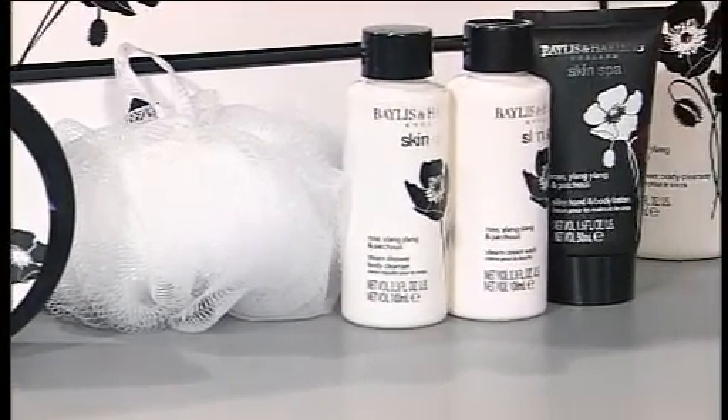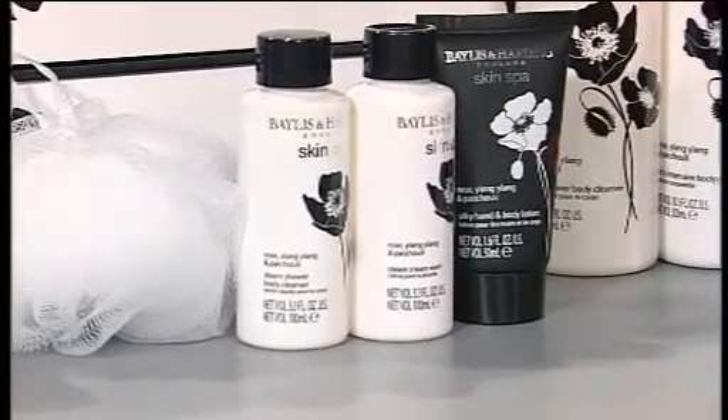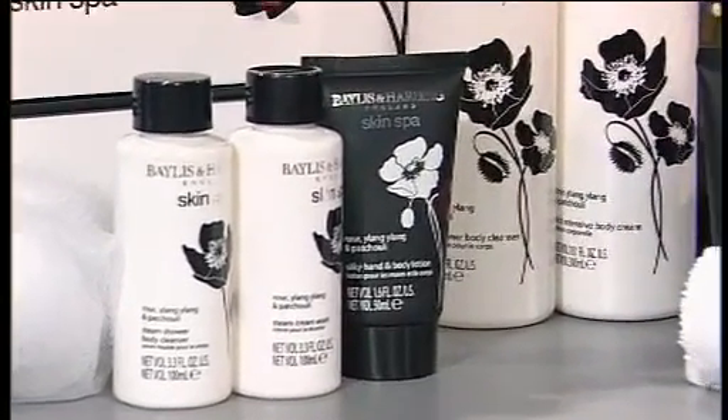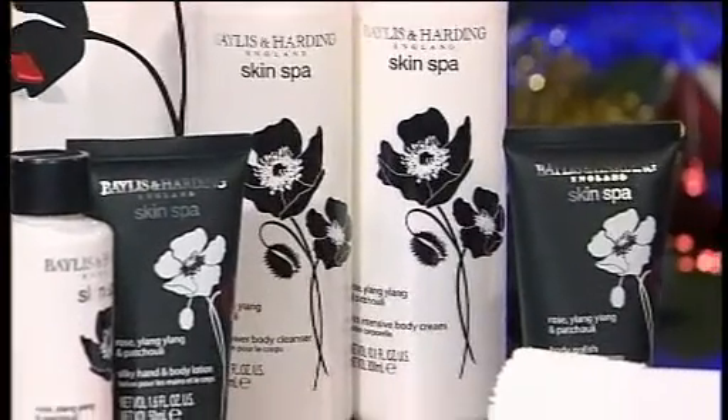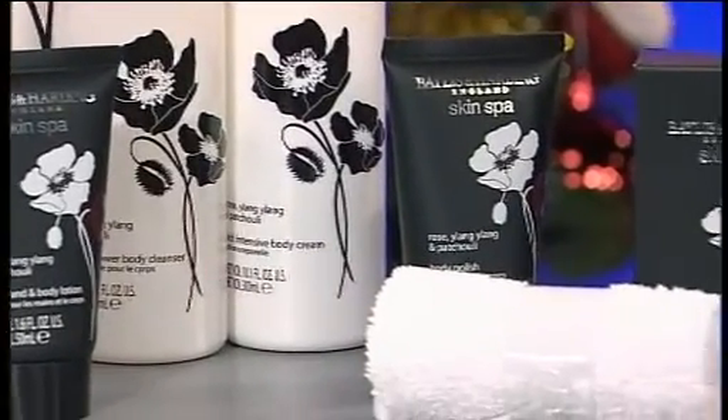we have cream body wash, you also get hand and body lotion, body cleanser, body cream, body polish. You get a face cloth here as well, and you also get a special scented soap here as well.